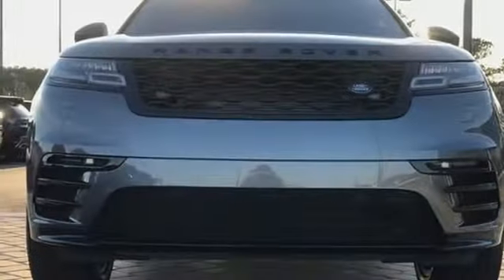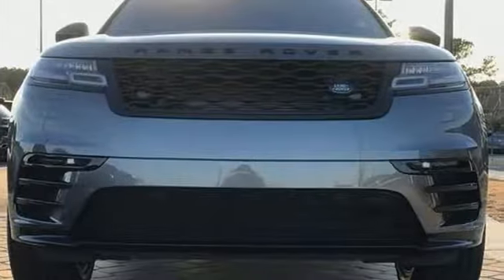Land Rover exudes total confidence on every terrain. Hurry in today and see it for yourself.